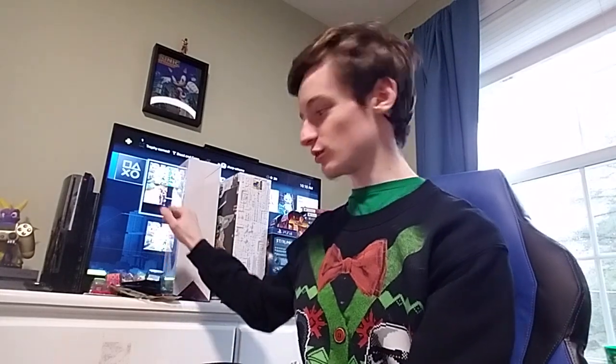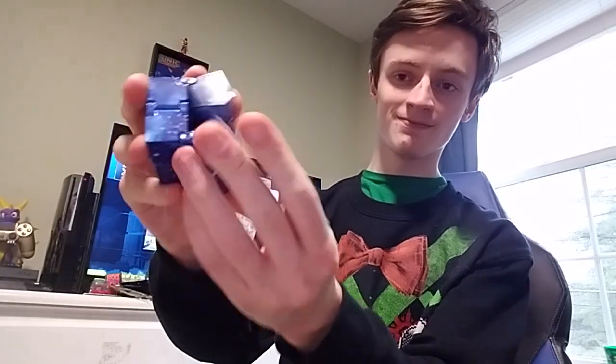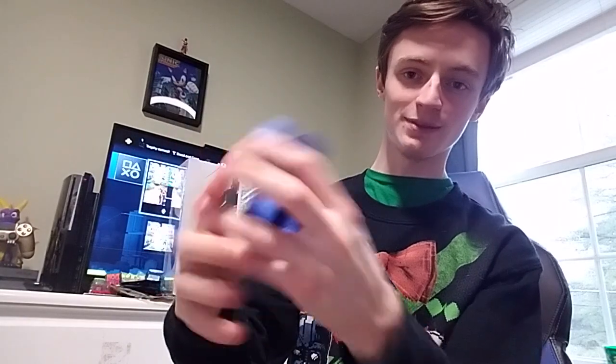I'm going to start off with some of the smaller stuff first — the stuff that I got in my stocking. Starting off with this cool little fidget thing that I can't stop fidgeting. It's like a fidget cube sort of thing. I can't stop playing with it.